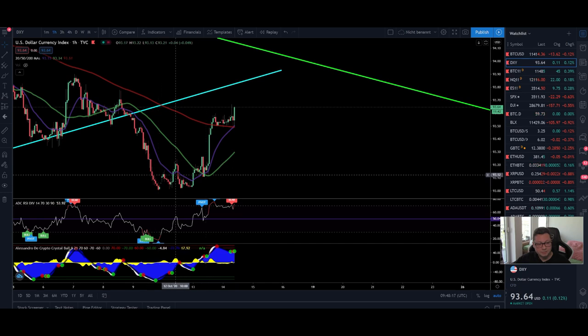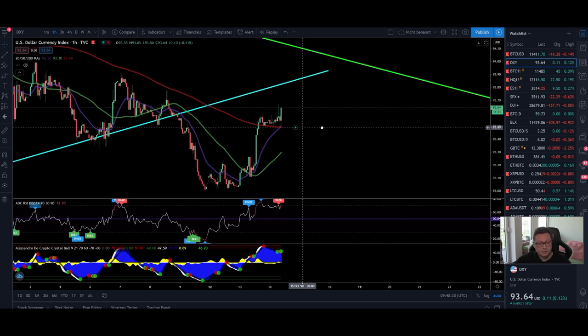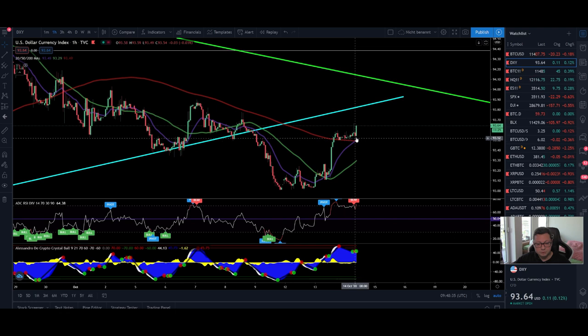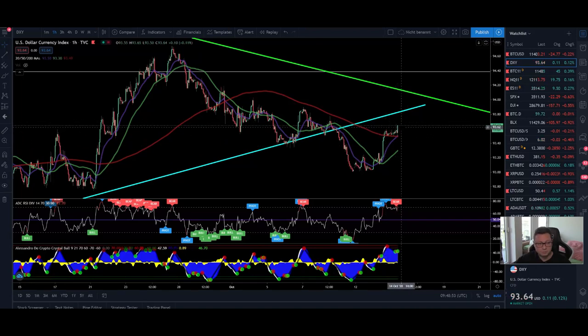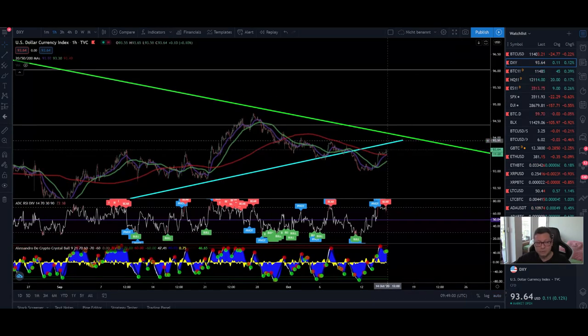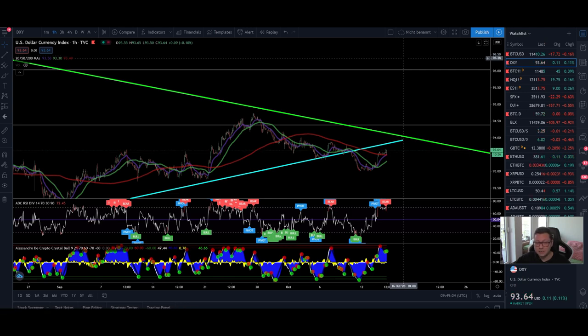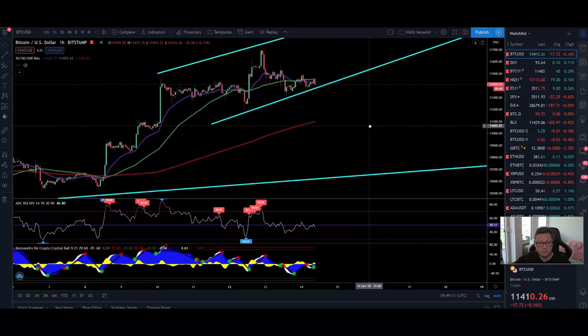Comparing to the DXY, it had a very nice pump and is now trading above all the moving averages, creating support at the 200 MA at 93.50. My indicator gives a sell signal, but I think the DXY still has room to retest resistance around $94, which could lead to a possible dump in Bitcoin towards $11,100. In my opinion the DXY is gearing up for a big retest of $94 — the last resistance before a potential spike towards the 200 daily moving average — which would cause a big correction in both stocks and Bitcoin.